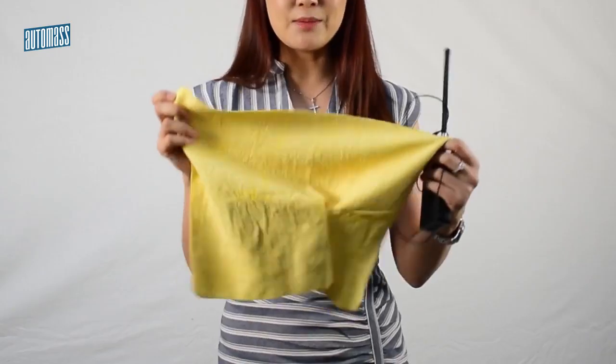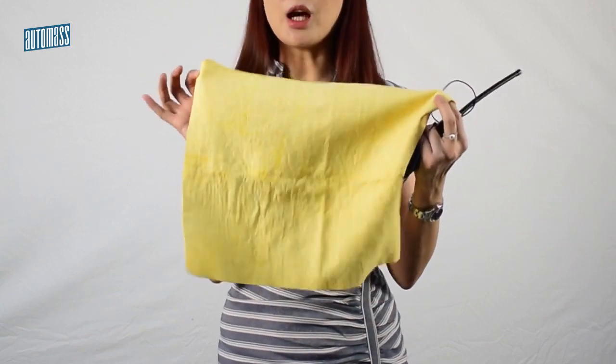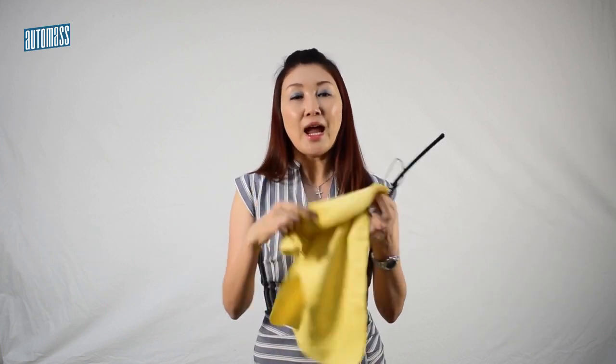I want to show you — this is the cloth that I opened, and I'm telling the truth: I opened it since August. I store it back into the container and take good care of it, and since August until now the cloth is still absolutely fantastic.